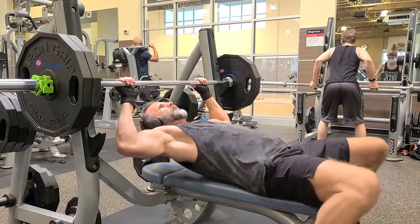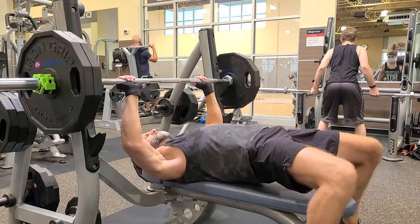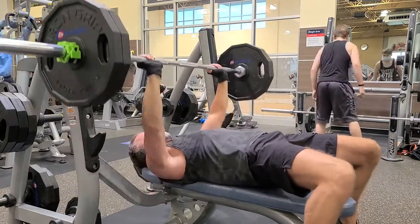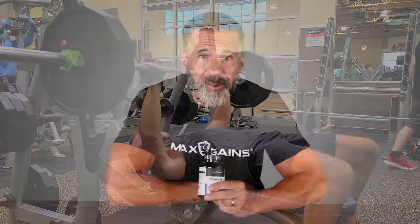It includes botanical extracts and is gluten free, sugar free, and free from harmful GMOs. There are 150 capsules in each bottle, which will last for up to one month.